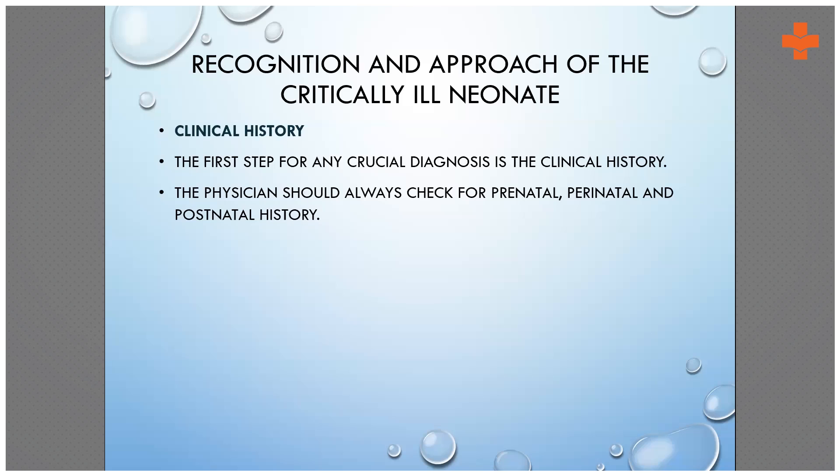If the child was term, we check whether the baby required neonatal resuscitation at birth, what was the hospital stay, whether the baby required any ventilation after birth, whether the baby had jaundice, and what was the situation of the mother before birth — whether she had any fever before or during the time of delivery. Also note whether it was a forceps, vacuum, or normal delivery.